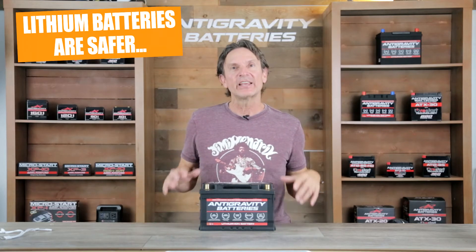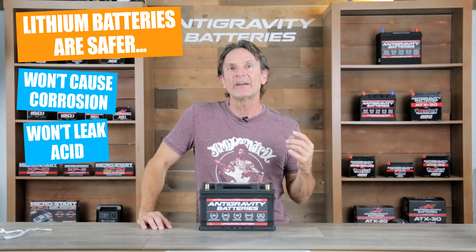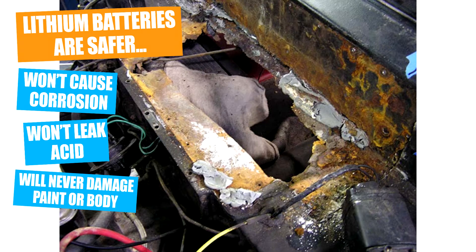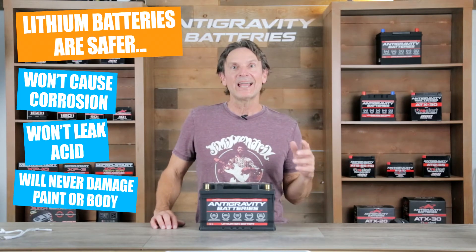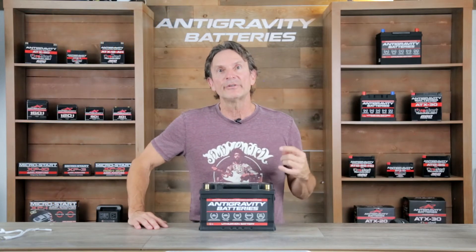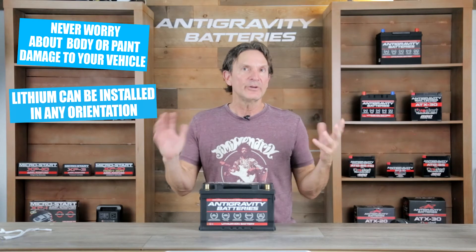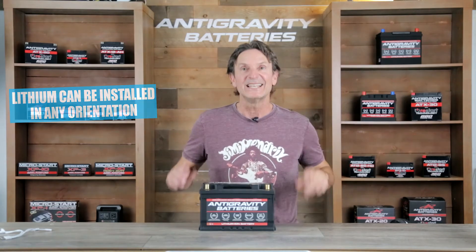For those with classic and collector's cars, a great advantage with lithium over lead-acid is that lithium batteries do not cause corrosion at the terminals, nor will the battery ever leak any caustic or dangerous materials as lead-acid batteries can. Lead-acid batteries have a history of causing corrosion, rust, and paint damage to car bodies. With lithium, there is no risk of this type of damage whatsoever. Lithium is a much cleaner product than lead and acid, which are two of the most dangerous chemicals you can have around your car. Also, a lithium battery can be installed in any orientation because it has no liquids to leak out.